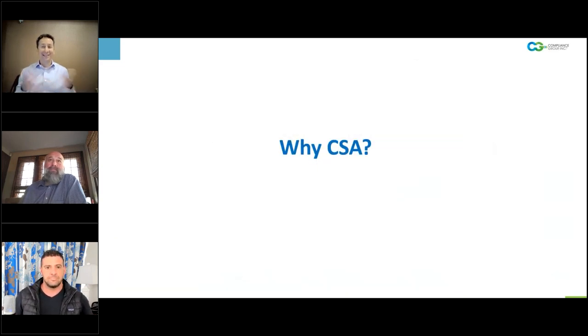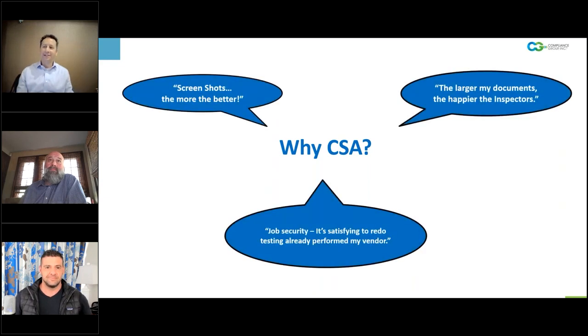That's a great lead into why we would adopt this methodology. I'm going to poke fun at some folks out there that just haven't gotten on board with this — maybe they love screenshots and the more the better, or they think that filing cabinets full of documents is what the FDA wants to see, or maybe they just enjoy redoing the vendor testing that's already been done.